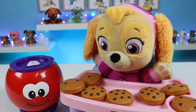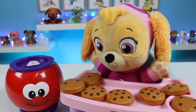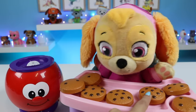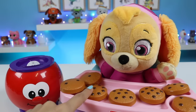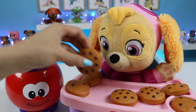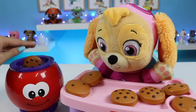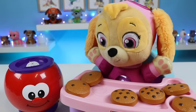Skye got another one right. Can you find the number ten? Ten, that's the biggest one, most choco chips. Is it this one? No. How about this one? No, that doesn't have enough choco chips. This one? Yeah, that looks right, so many choco chips. Can you find the number ten? Excellent. This is the number ten.